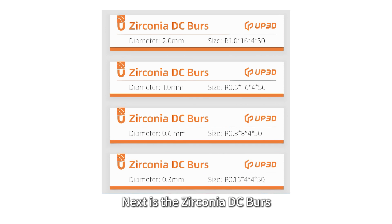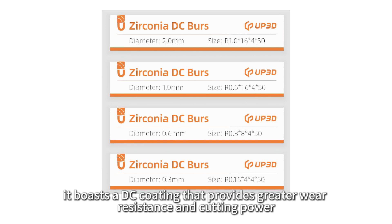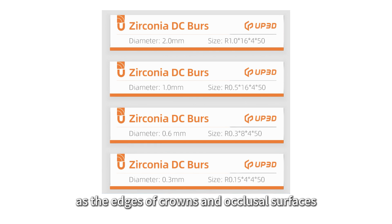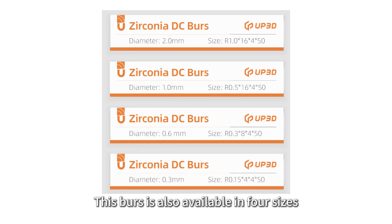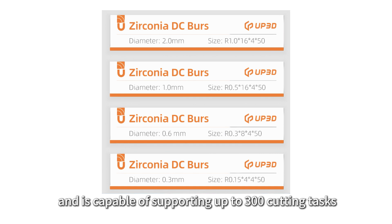Next is the zirconia DC burrs. Also used for high precision machining of zirconia materials, it boasts a DC coating that provides greater wear resistance and cutting power, and is particularly suited to milling intricate details such as the edges of crowns and occlusal surfaces. This burrs is also available in four sizes, ranging from 2.0 mm to 0.3 mm in diameter, and is capable of supporting up to 300 cutting tasks.